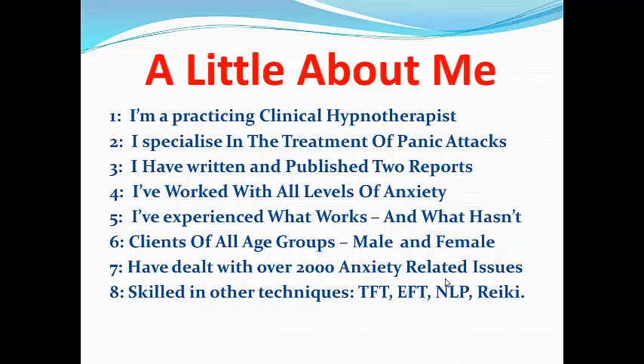I've worked with all levels of anxiety, both the major and the minor, and I've experienced what works and, equally importantly, what hasn't. I've dealt with clients of all age groups, from the very young to the middle aged to the elderly, both male and female, and I've dealt with a total of over 2,000 anxiety related issues over the years. I'm also skilled in other techniques such as Thought Field Therapy, Emotional Freedom Technique, Neuro Linguistic Programming, and Ranking.